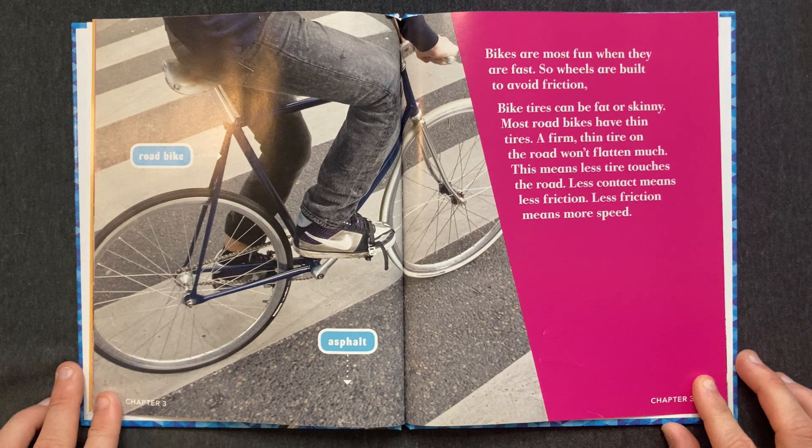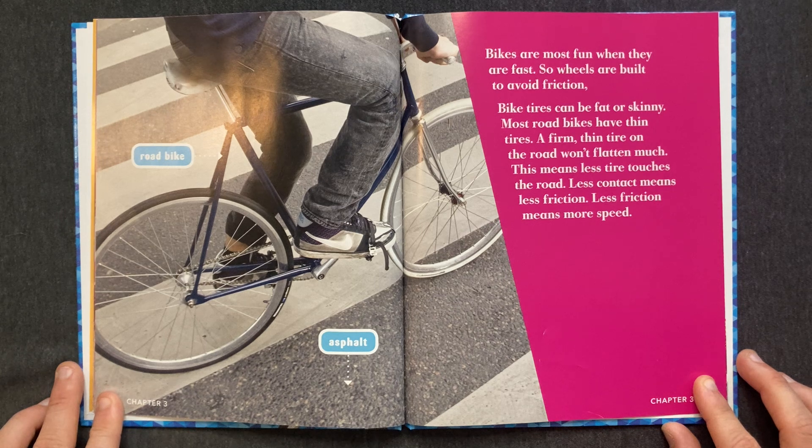Bikes are most fun when they are fast, so wheels are built to avoid friction. Bike tires can be fat or skinny. Most road bikes have thin tires. A firm, thin tire on the road won't flatten much. This means less tire touches the road. Less contact means less friction. Less friction means more speed.